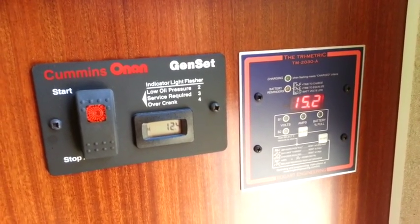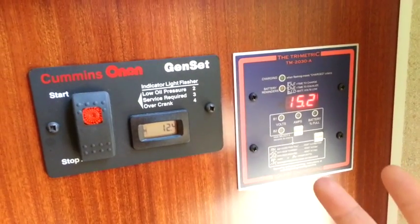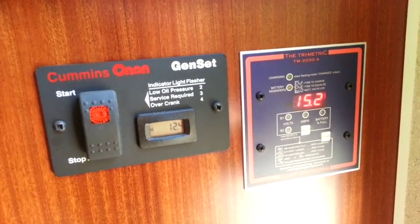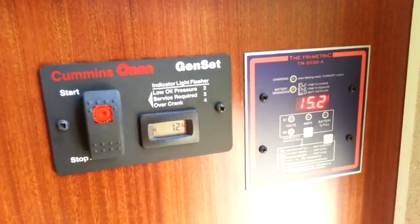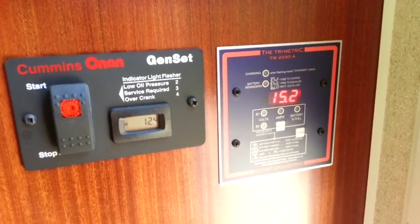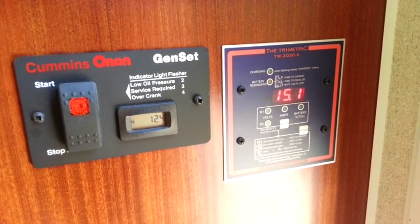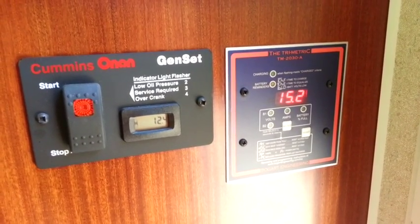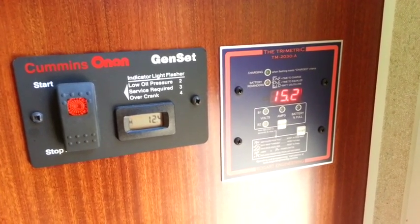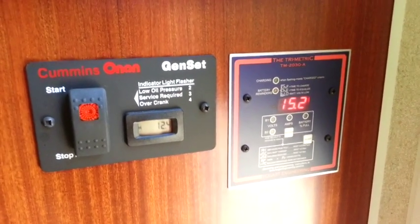I may not be saying this correctly — this 15.2 figure may not be what the batteries are pulling in from the sun, but that's where the batteries are reading right now. I think that's the accurate way of stating it. I'm going to step outside and show you the outside of the panel and also the battery compartment again.